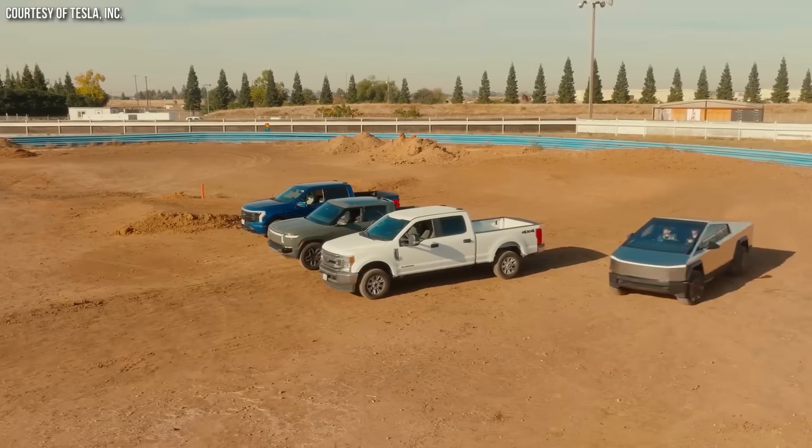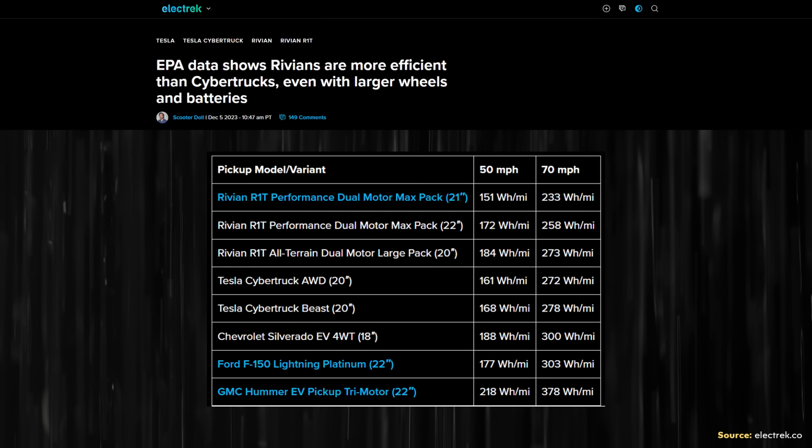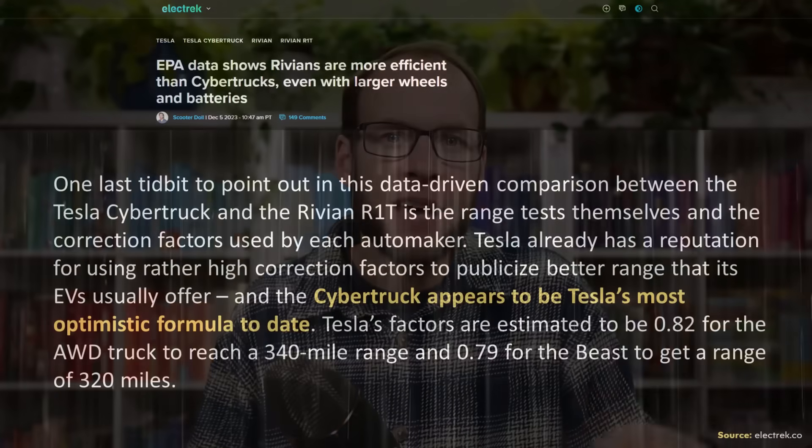The video is not over yet because I want to talk about the Cybertruck efficiency versus the Rivian R1T. This is actually quite an interesting observation that I recently came across in an Electrek article. On paper, the Cybertruck does appear to be more efficient than the Rivian R1T, getting more range with a smaller battery pack. But it looks like in reality, according to EPA data, the Rivian R1T is more efficient due to Tesla using a higher correction factor in their calculations. This all comes down to how the EPA cycles work and how that gets translated over to range calculations by manufacturers within EPA regulations.